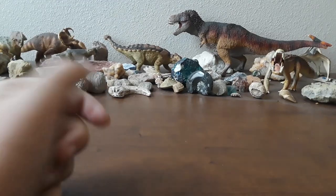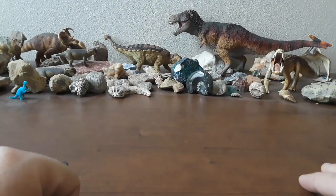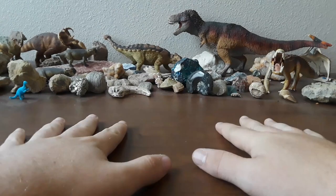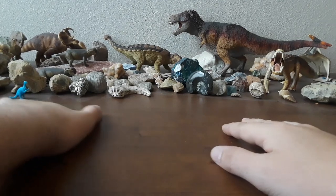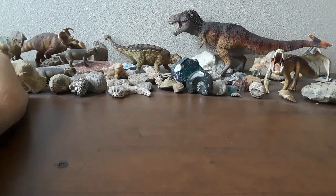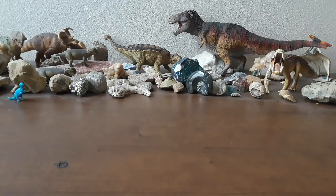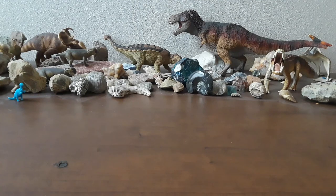Hey everybody, welcome back to Gideon's Stuff. I hope you're having a great day. We're trying out a little bit of a different camera angle here — let me know what you guys think. If you're a fan of this, we might do this more often. I need to clean up all this dust off my desk. Who would have thought if you keep rocks and stuff on your desk, you'd get a lot of dust?